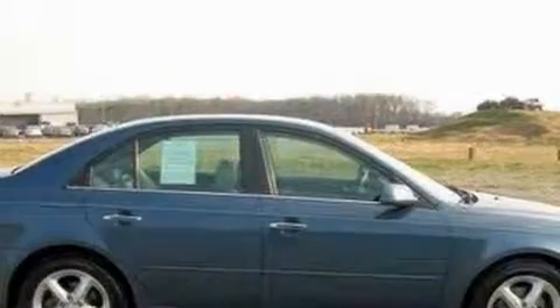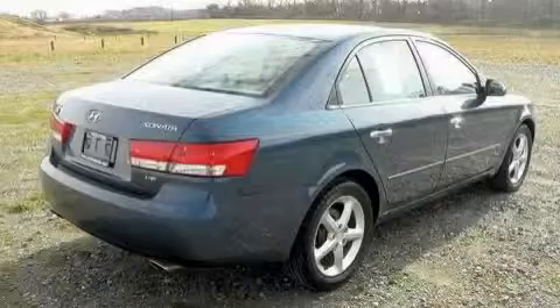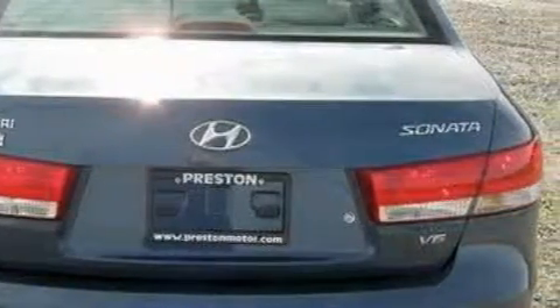This vehicle has just over 64,000 miles. It features a 3.3-liter six-cylinder engine and a five-speed automatic transmission. With an EPA estimated rating of 30 miles per gallon on the highway, this automobile is clearly a fuel-efficient choice.